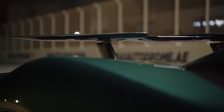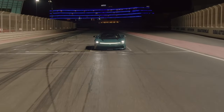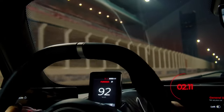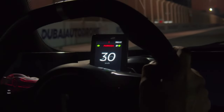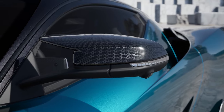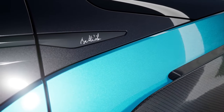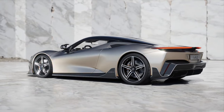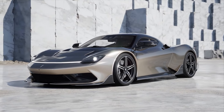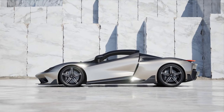Securing third position is the Pininfarina Battista, priced identically to the Nevera at $2.2 million. This Italian masterpiece stands as a true rival to the Nevera, sharing its carbon tub, battery, and motors with the Rimac. But the Battista is far from a mere clone — it carves its own identity with breathtaking aesthetics. In terms of performance, it commands 1,877 horsepower and 1,726 pound-feet of torque, accelerating from 0 to 60 mph in just 1.79 seconds with a top speed of 217 mph.